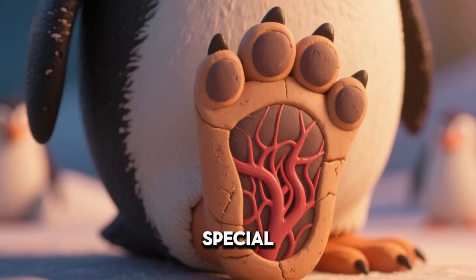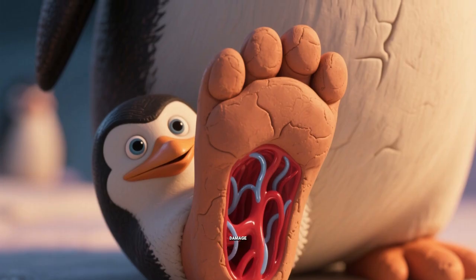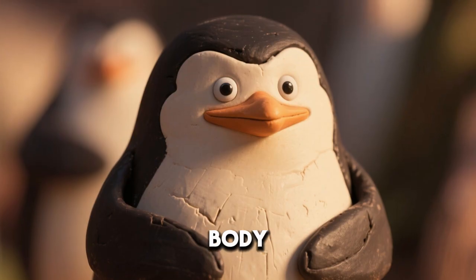Penguin feet have special blood vessels to limit heat loss. Circulation in their feet adjusts to reduce cold damage. Beaks and flippers also lose heat but are well protected. Penguins tuck their flippers close to the body.